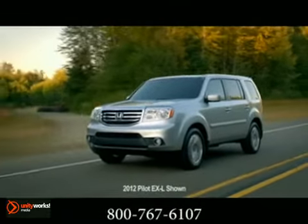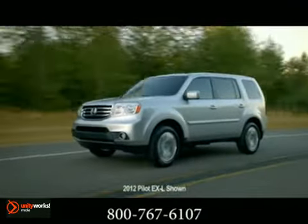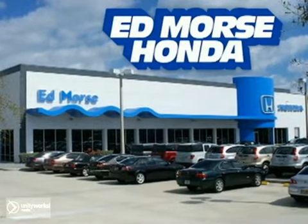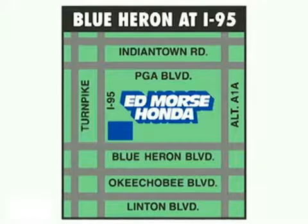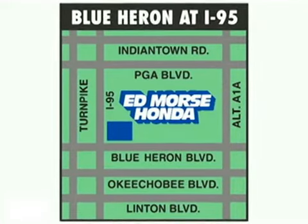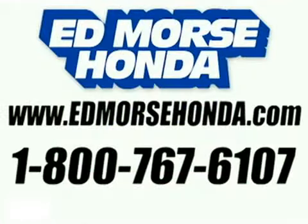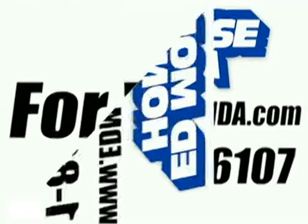The redesigned 2012 Honda Pilot. But savings this big won't last long. Come visit Ed Morse Honda today. We're conveniently located just east of I-95 on Blue Heron Boulevard. Visit our website at EdMorseHonda.com or call us today at 1-800-767-6107. For value and service, it's Ed Morse, of course.